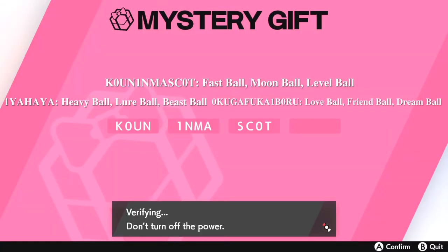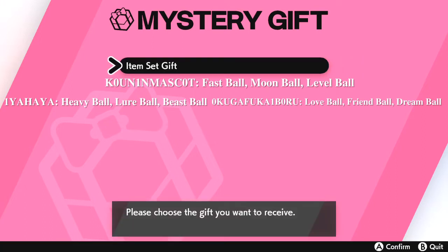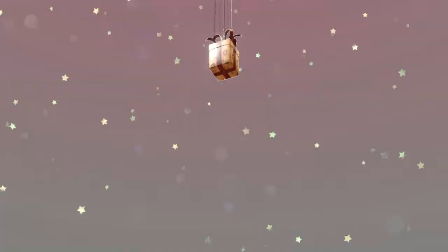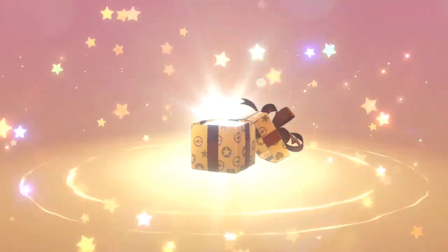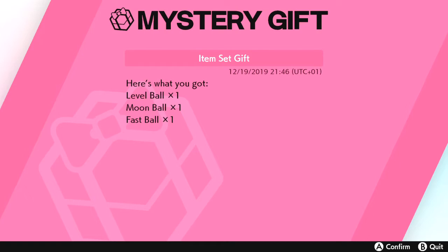It's a bit odd that we only get one of each, but these balls are actually very difficult to come across in the games normally. Without this event you have to do post-game content — specifically battling gyms again and talking to the Ball Guy inside the gyms to get them.